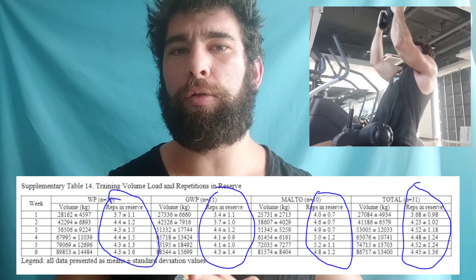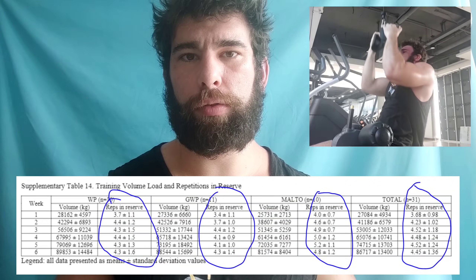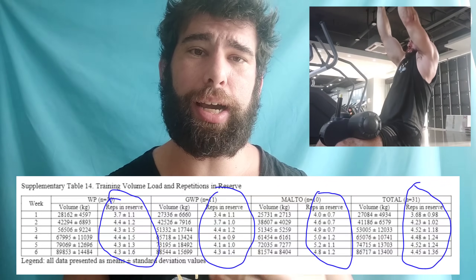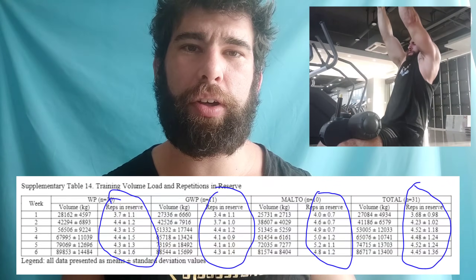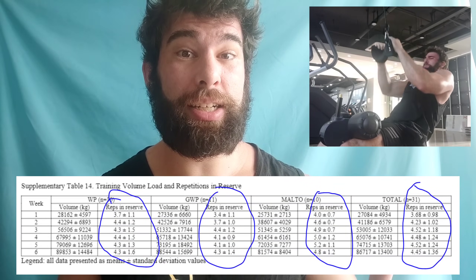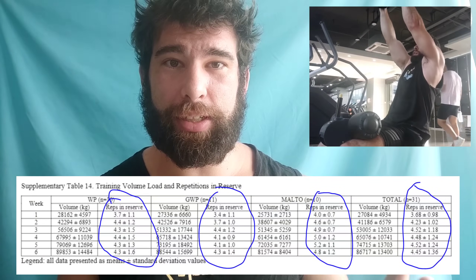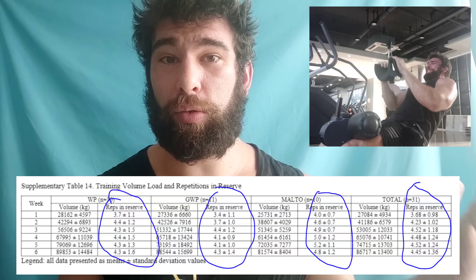Also keep in mind this is self-reported reps in reserve, and usually people under-report their reps in reserve. They say they were like 2 or 3 reps away from failure, when in reality, if they actually pushed as hard as they could, they could have gotten 5, 6, 7, maybe even more reps.